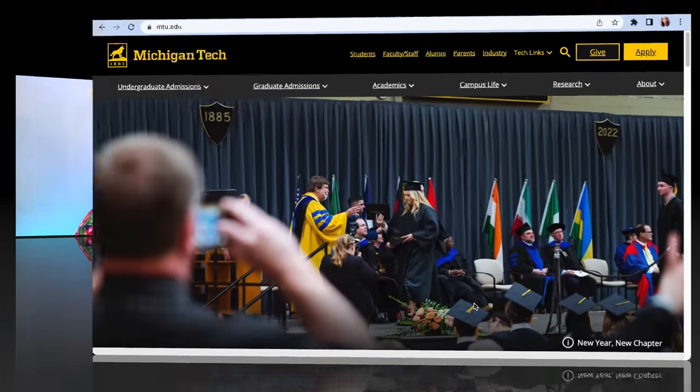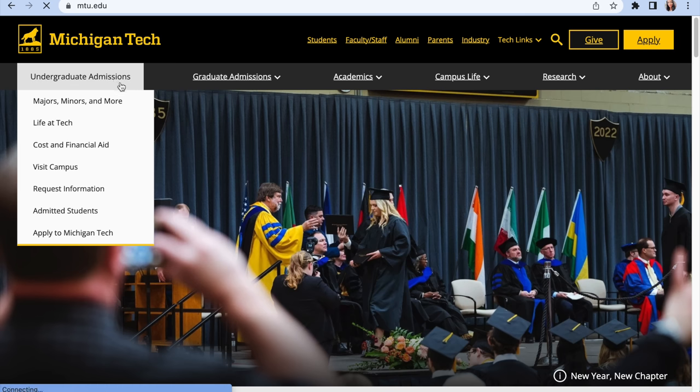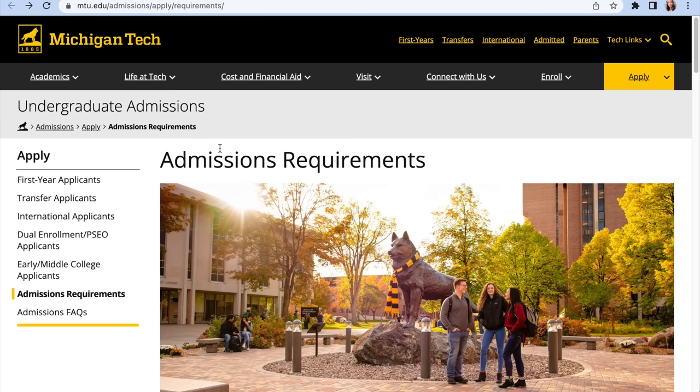Let me show you this school in the United States of America. This is the school right here — Michigan Tech. This is the URL, the link, and you can just Google it if you can't type it into your browser. This school has admissions for undergraduates and graduates, so you can do your bachelor's degree, master's degree, and PhD here. I want to show you the details of how you can apply — the requirements, documents, and all the necessary information.